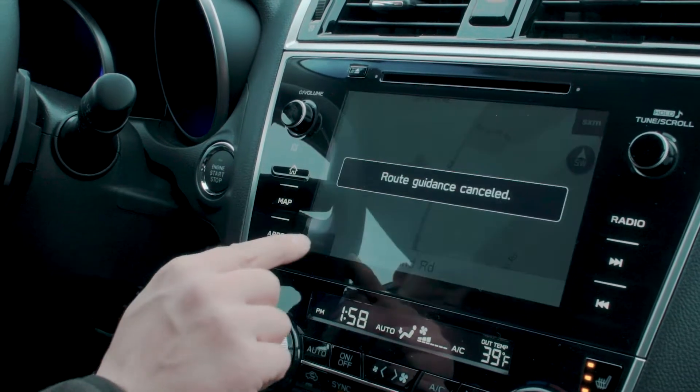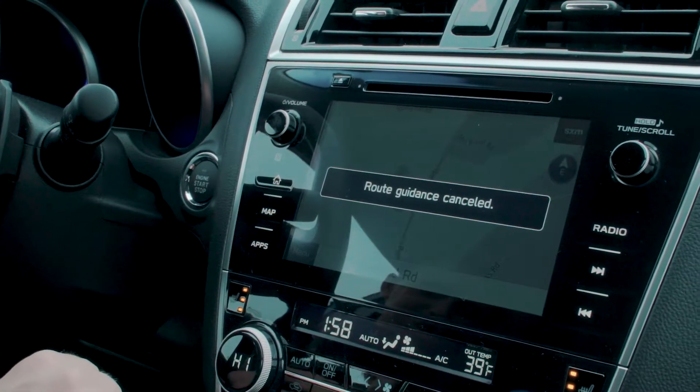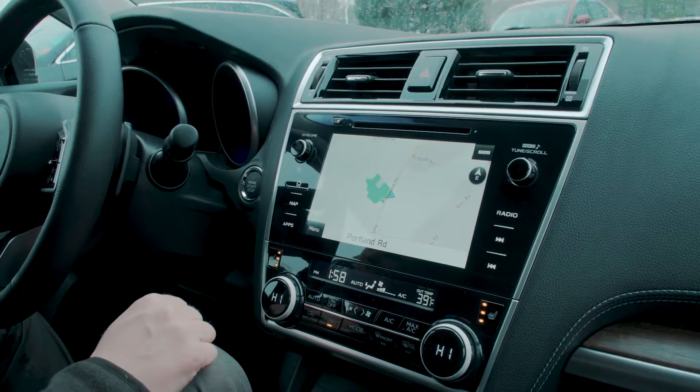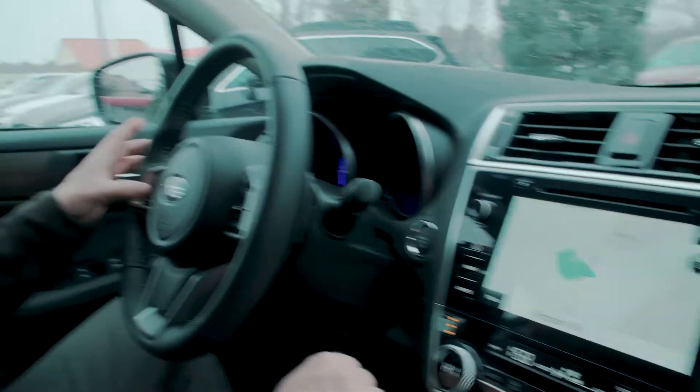Now we're going to cancel the route, and I'm going to show you how to do the same exact thing by voice command. Just like in the older vehicles, you start it by hitting the voice command button. But instead of having to say 'navigation' and then wait for the voice recognition system to transition into the navigation section, all you have to do is hit the button and say 'navigate to' followed by where you want to go.